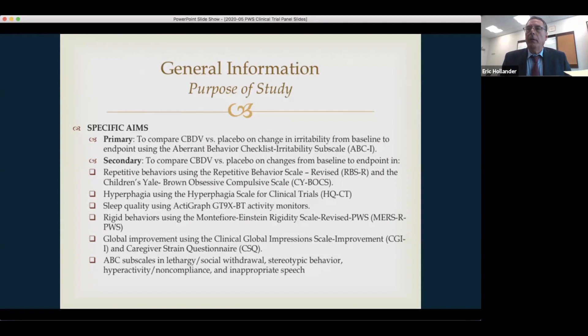This is a phase two study comparing CBDV versus placebo, with irritability as the primary endpoint, but we're also looking at repetitive behaviors and hyperphagia. We think this cannabinoid may have positive effects on sleep quality and we're using an actigraph to track any improvements. We're also looking at rigidity, global features, and whether there's improvement in social communication — we're measuring that using the ABC social withdrawal subscale to look at improvement in reciprocity or back-and-forth communication, which has shown a signal in epilepsy trials.